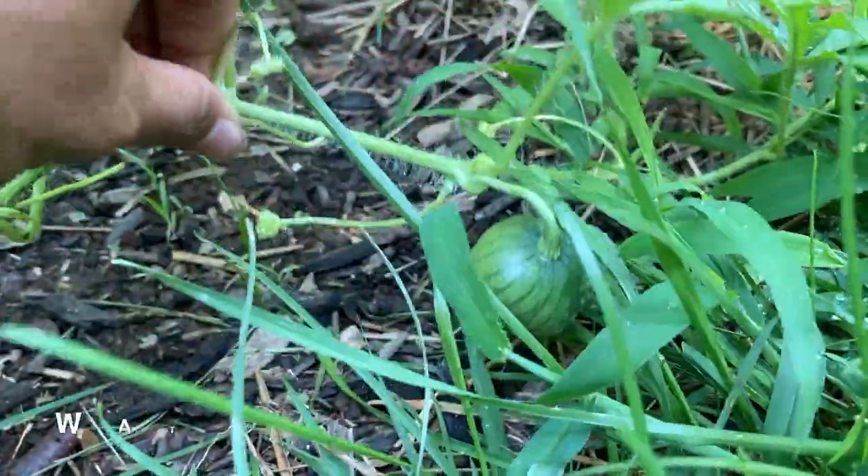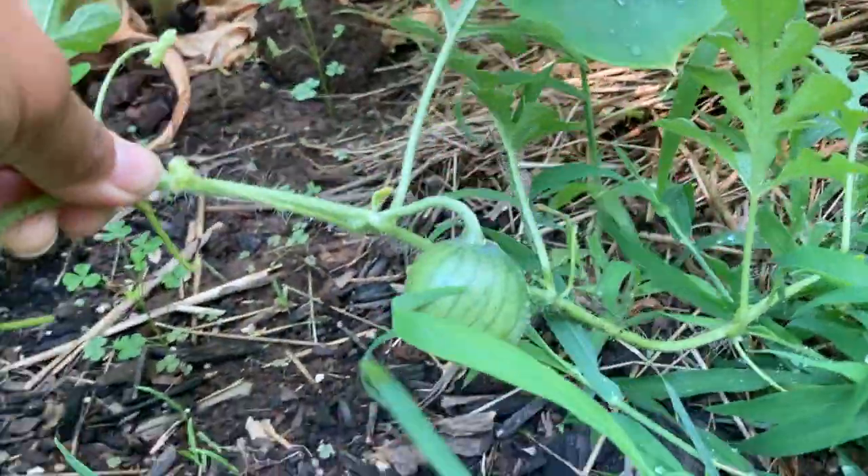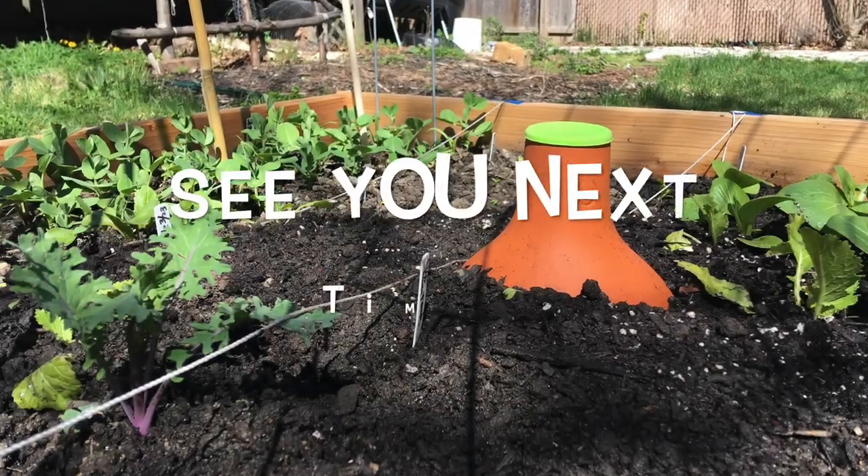And here we have baby watermelon. We hope you get big. I know I grew you too late, but it's gonna be okay. I just love summer — don't you? See you next time. Bye!